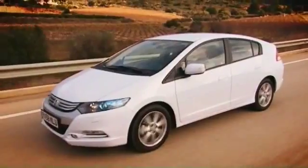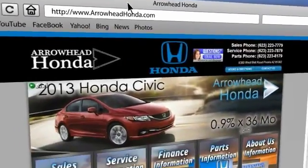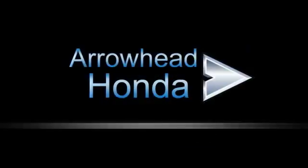Commitment to customer care at Arrowhead Honda's doesn't stop with your vehicle purchase. Our Honda Service Department is staffed with factory trained technicians ready to perform everything from regular maintenance to expert repairs. Give Arrowhead Honda a call today.